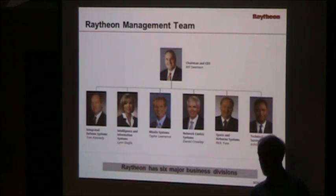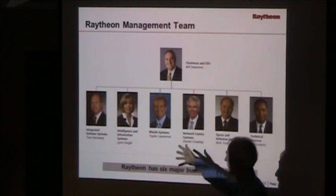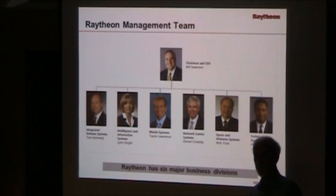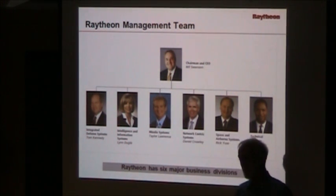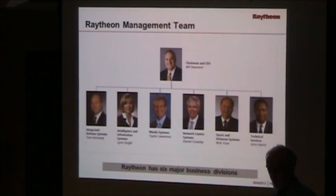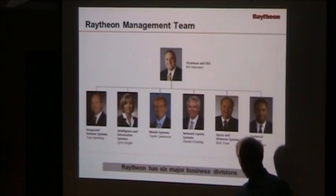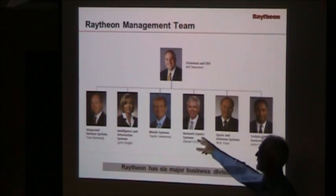Raytheon is headquartered in Waltham, Massachusetts, and has six major divisions. Integrated Defense Systems makes the Patriot system you hear about for shooting down scuds. The IIS division does intelligence analysis from overhead satellite assets in Dallas — that's the old E-Systems of Ross Perot. Missile Systems is in Tucson, making Phoenix, Sidewinder, Paveway, and other missile systems. Network-Centric Systems is in Dallas, part of the old Texas Instruments group, making sensors that go on vehicles and handling homeland defense.